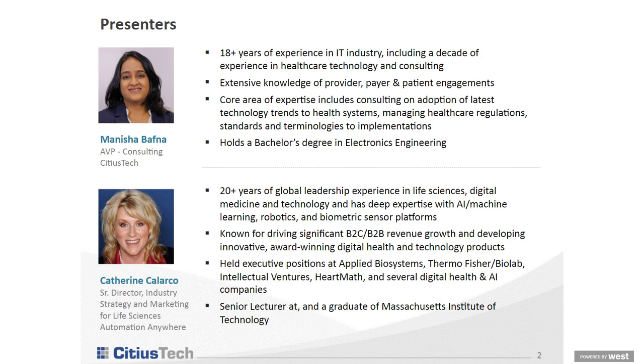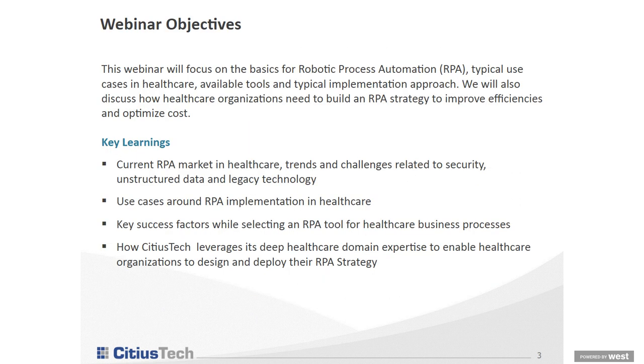I am Catherine Calarco, Senior Director at Automation Anywhere, and I have over 20 years' experience, including organizations like Applied Biosystems and consulting with MIT around the world. Today, what we're going to cover is the basics of RPA, typical use cases in healthcare, how to get started, what is the current RPA market in healthcare, some real-life use cases, and key success factors in selecting an RPA tool and how to implement it within your organization.